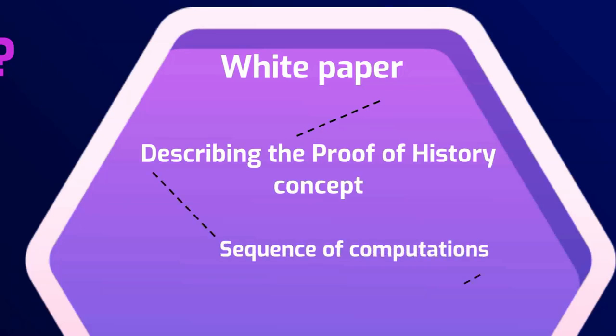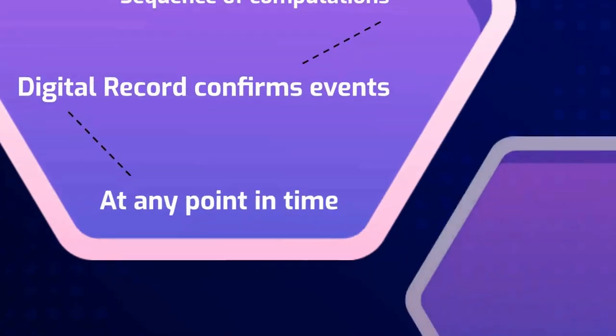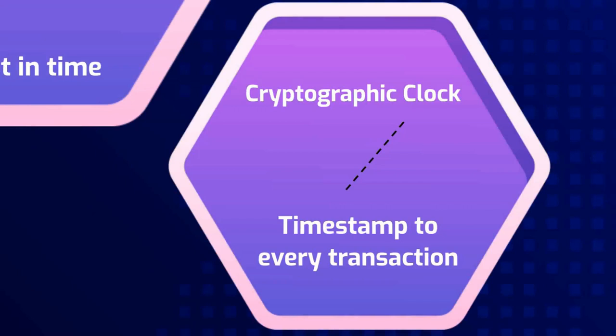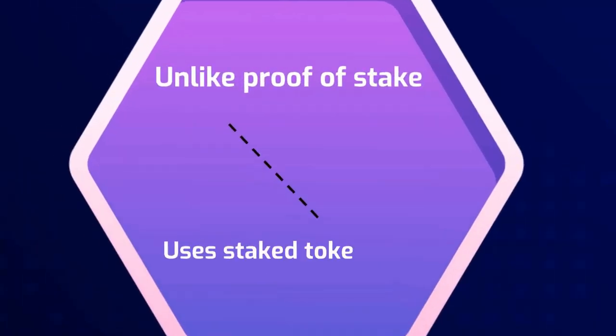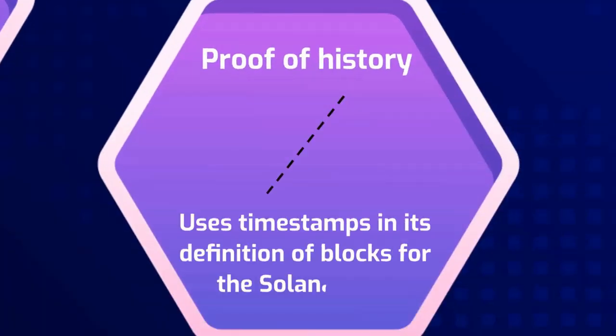Proof of history is a sequence of computation that provides a digital record confirming that an event has occurred on the network at any point in time. It can be thought of as a cryptographic clock that gives a timestamp to every transaction on the network. Unlike proof of work, which uses miners to define the next block, or proof of stake, which uses staked tokens to define the next block, proof of history uses timestamps in its definition of blocks for the Solana chain.